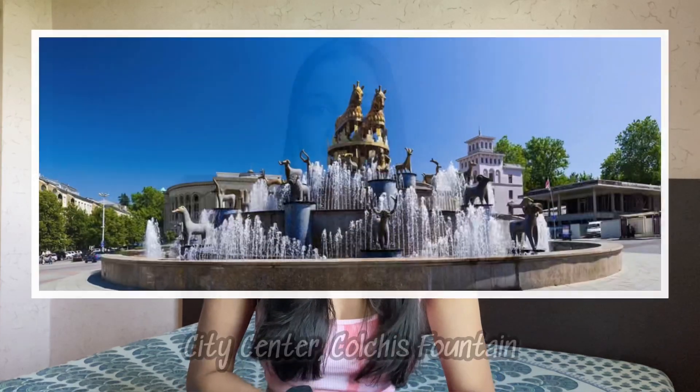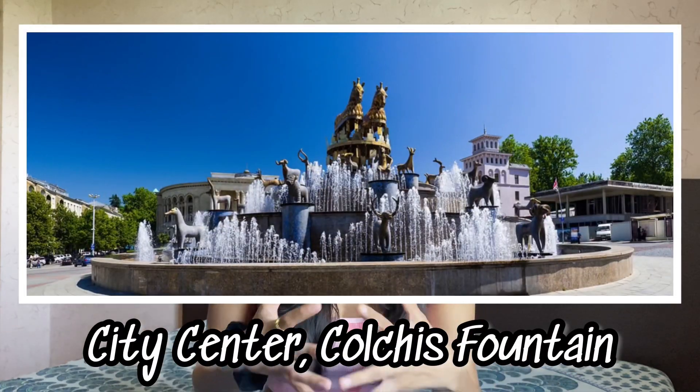Starting off with the very first one — the city center. The center of the city has a tourist attraction known as the Colchis Fountain, which is very beautiful. I'll add pictures of all the places I'm showing you so you can get a reference. The Colchis Fountain has 30 enlarged copies of Colchis jewelry, made on blue mosaic pedestals, and there is water spouting around it. That is the first tourist location in Kutaisi.